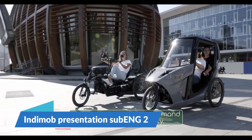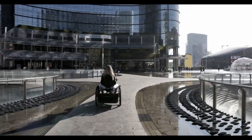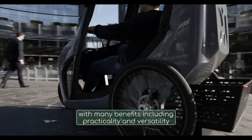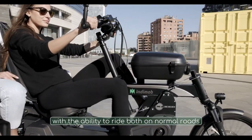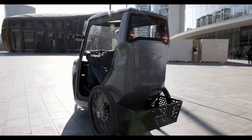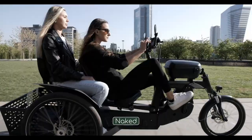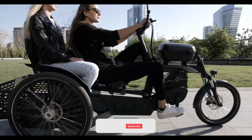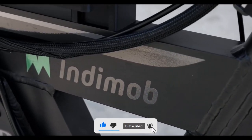In the IndyMob presentation, the Milan-based company IndyMob delves into the challenges of urban mobility and their solution. They highlight issues such as traffic congestion, high operating expenses, parking problems and restricted traffic areas as reasons why traditional vehicles are not ideal for city driving. To address these challenges, IndyMob presents the RRI, a pedal electric tricycle.